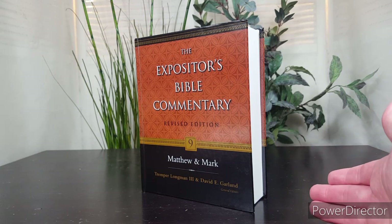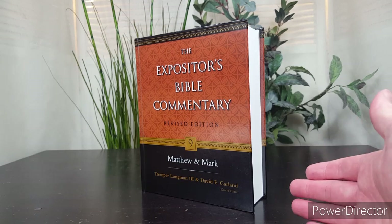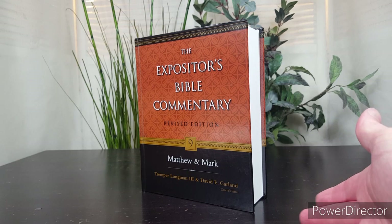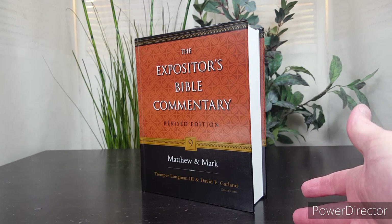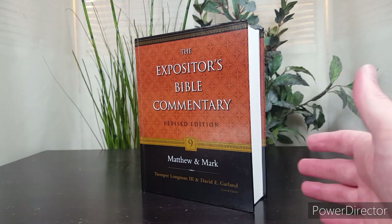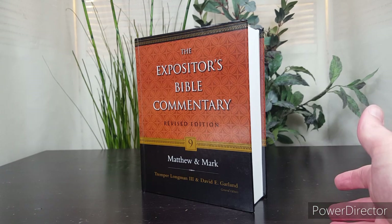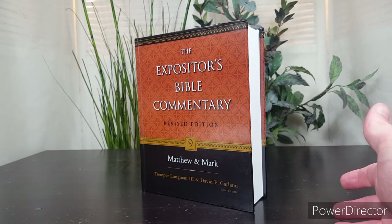The series is broadly evangelical. The EBC series is premillennial in books where that's particularly important, like Daniel, Revelation, and First and Second Thessalonians. Carson is amillennial and also reformed. There are other writers in the series that are not reformed, but the editors and the series as a whole wanted some variation, with authors coming from different denominational traditions and taking differing opinions on secondary matters.